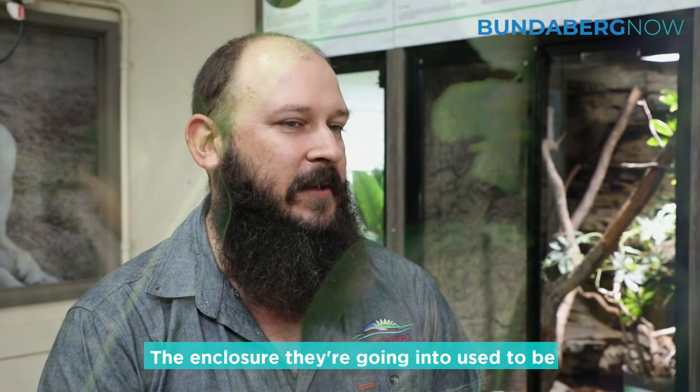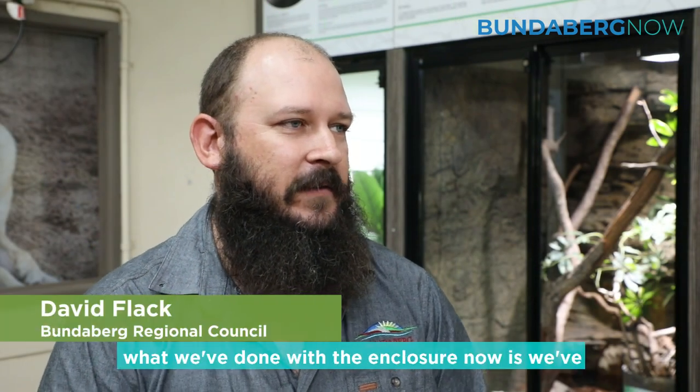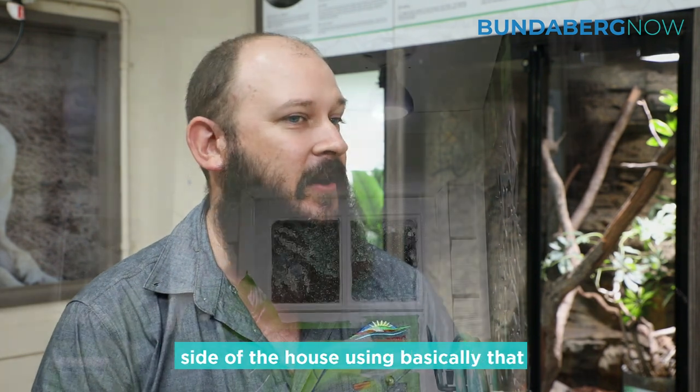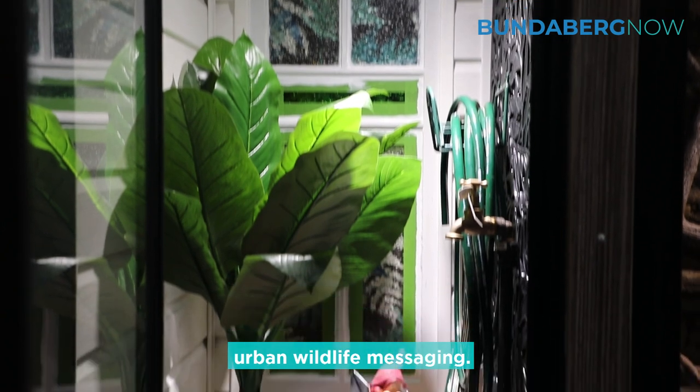The enclosure they're going into used to be for a snake, but what we've designed and done with the enclosure now is we've tried to make it simulate the side of a house, using basically that urban wildlife messaging.